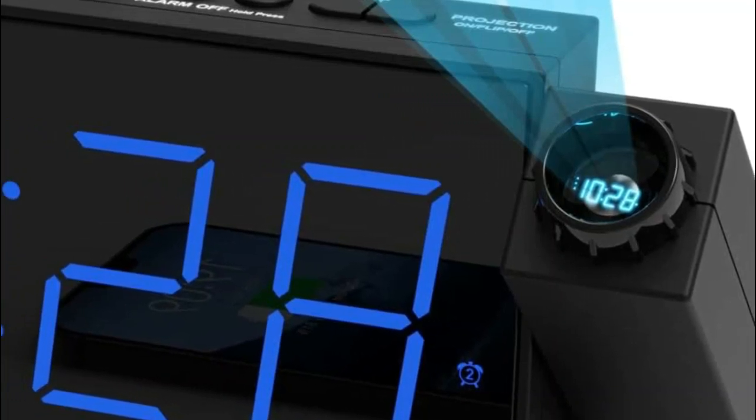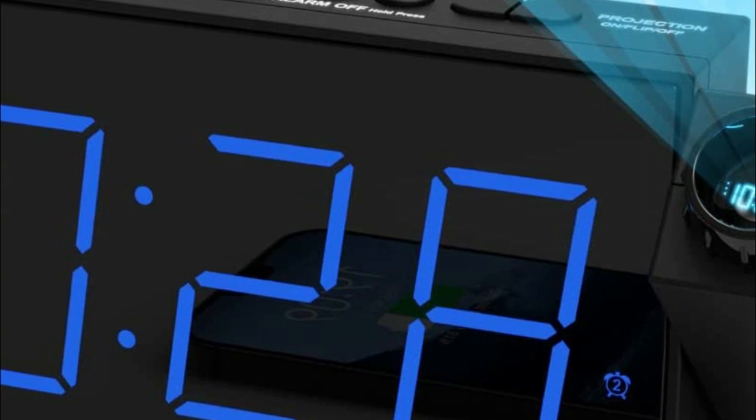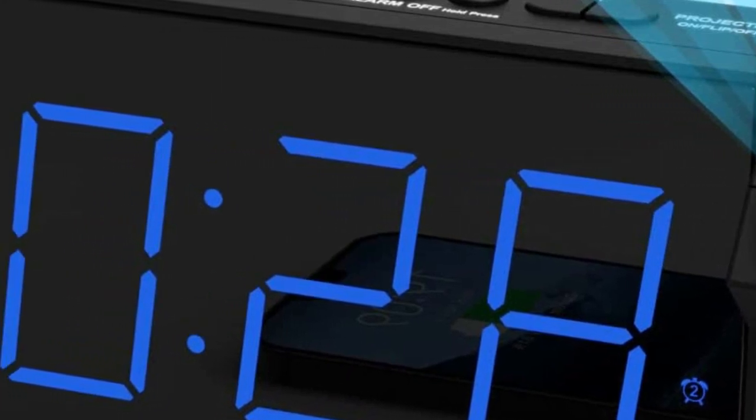A projection clock is a type of clock that projects the time onto a surface, usually a wall or ceiling, using a built-in projector. The projection is often in the form of large, easy-to-read numbers that are visible even in the dark.